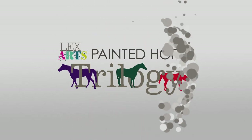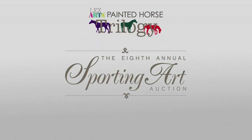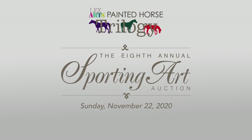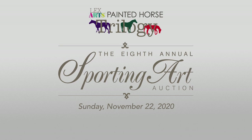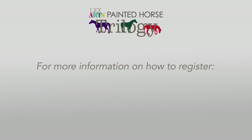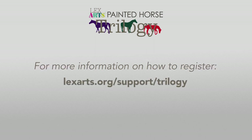Now is your opportunity to capture the ultimate Breeders' Cup 2020 keepsake. Each of these horses is entered as a separate lot in Keeneland's Sporting Art Auction, to be held virtually on Sunday, November 22nd. Based on the success of the Sporting Art Auction as well as prior Horse Mania auctions, demand for these masterpieces will be strong. For more information on the Painted Horse Trilogy, including how to register for the Sporting Art Auction, please visit lexarts.org/support/trilogy.